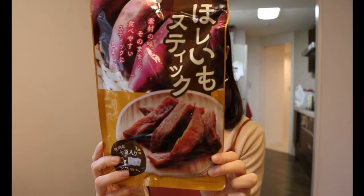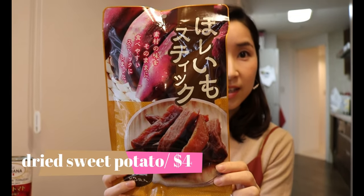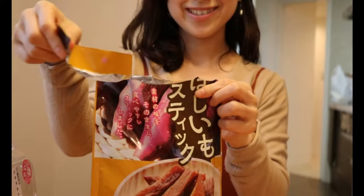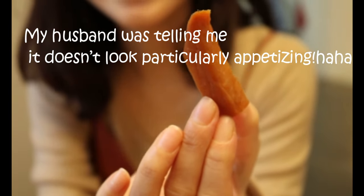Healthy snack time! Dried sweet potato — everyone has something they just cannot stop munching on, and for me this is it. It's simply steamed and dried sweet potato. It's chewy, moist, and sweet. When my kids were little this was their go-to snack because I don't feel guilty giving it to them.